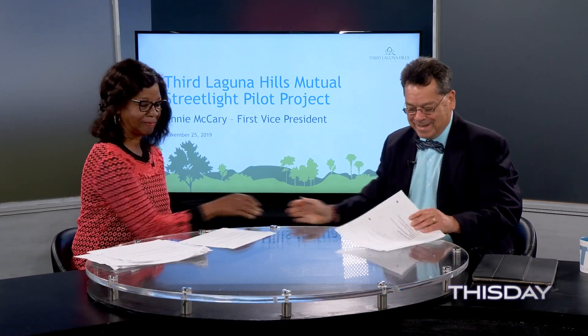Very good. Thank you, Annie. Thank you very much. Just happy Thanksgiving to everybody. You too. Take care. Bye-bye.